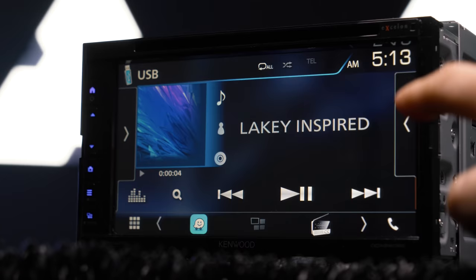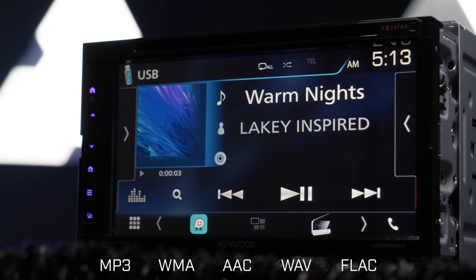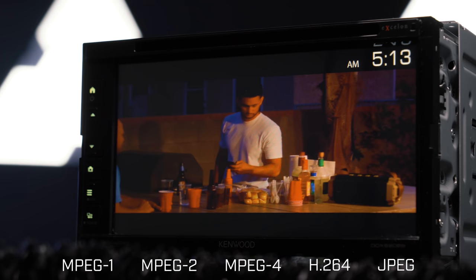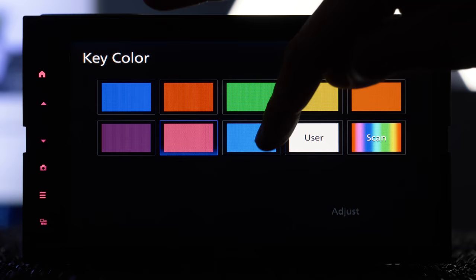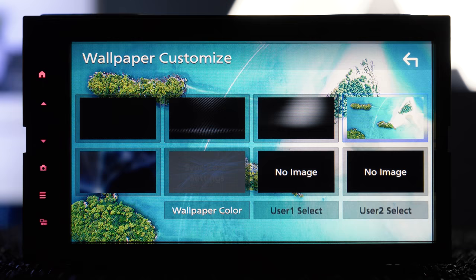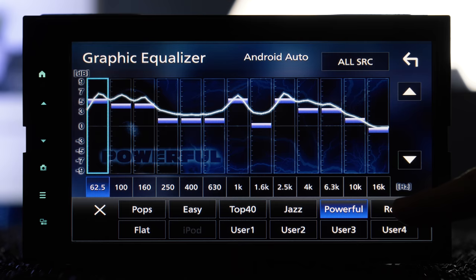A USB thumb drive adds the ability to display photos and videos on the radio as well as music files. For audio, the radio is compatible with playback of MP3, WMA, AAC, WAV, and FLAC files. For video, it's compatible with MPEG-1, MPEG-2, MPEG-4, and H.264 files, as well as viewing JPEG images. The keys have variable color illumination you can set to any color you want, or use the scan option. You can also select a preset background or customize it by uploading your own with a thumb drive. Audio adjustments start with a customizable 13-band EQ with several optional presets.